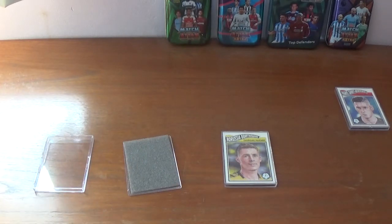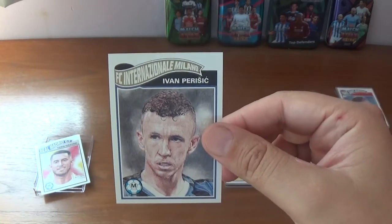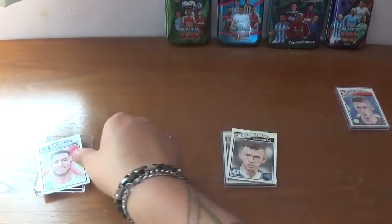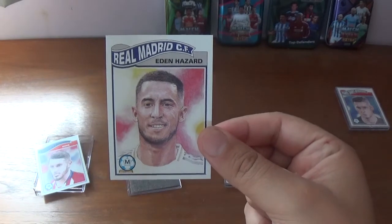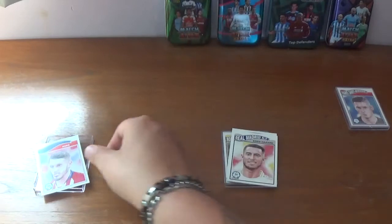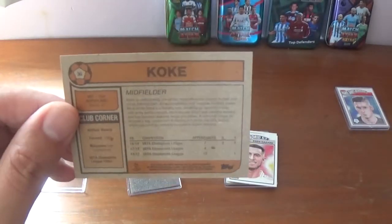Just make sure they're in the right numerical order - yes they are. So firstly we have Ivan Perisic of Inter Milan and Croatia, the midfielder. There's some information on the back about Perisic's career. The second one, number 29, is the new Real Madrid signing from Chelsea, the Belgian midfielder Eden Hazard, looking very happy there. There's some things to learn about Eden Hazard on the back. And the final one is Atletico Madrid and Spanish midfielder Koke, with some information on the back about Koke.